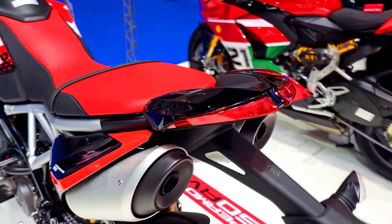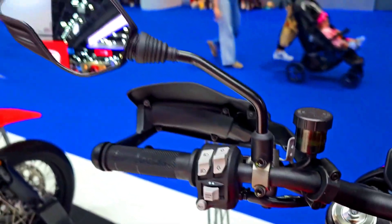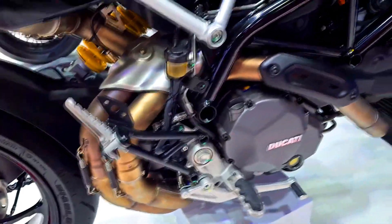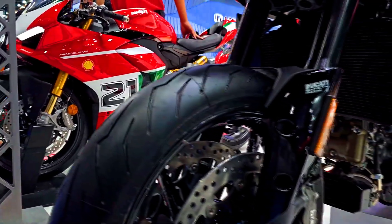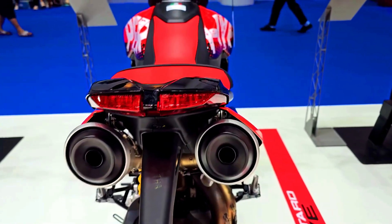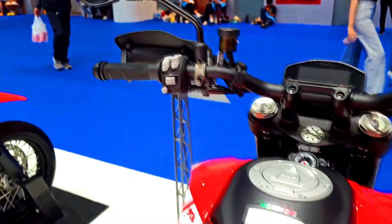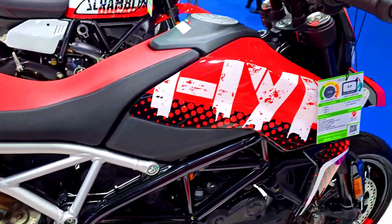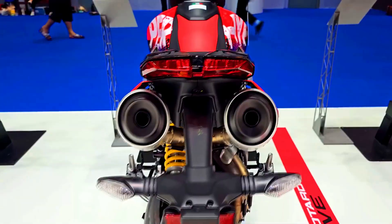With a ready-to-drive weight of 200kg, the Hypermotard 950 RVE is similar to the Hypermotard 950 SP at 198kg. Both bikes share a 14.5L fuel tank. The current average price of the Ducati Hypermotard 950 RVE is €16,547, compared to the Hypermotard 950 SP at €17,746.